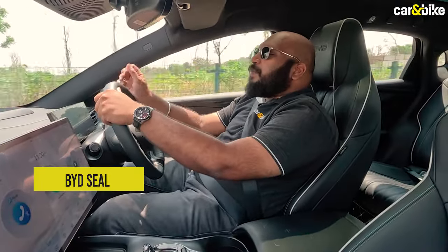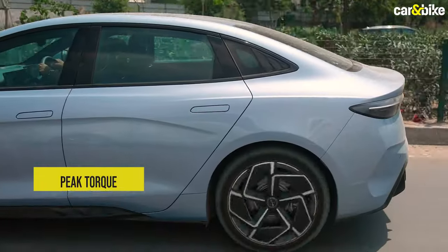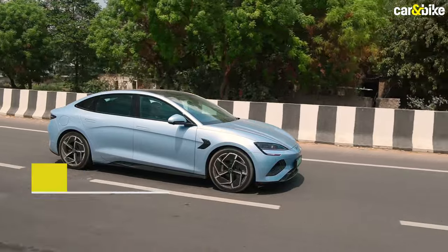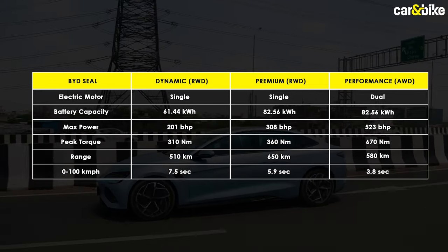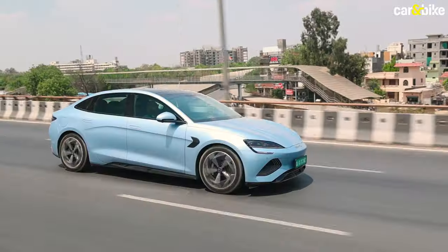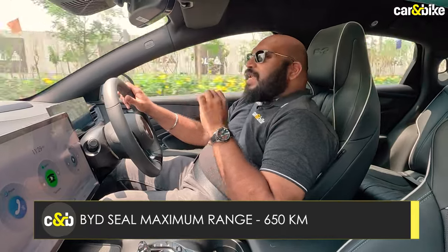The model I am driving today is the mid-spec premium variant of the BYD Seal, which comes with the larger 82.56 kWh Blade battery pack. This version sends power to the electric motor attached to the rear axle — a rear-wheel-drive setup offering 308 bhp and 360 Nm of peak torque. The top-spec performance variant uses dual motors with a combined output of 523 bhp and 670 Nm — monstrous figures. A key advantage of this mid-spec model is that it offers the most range among all three options, with a claimed range of 650 km on a single charge.